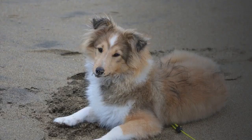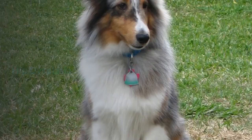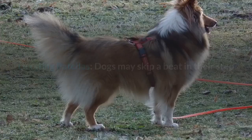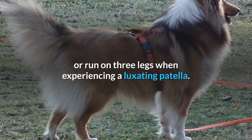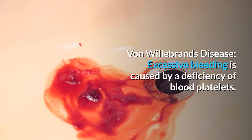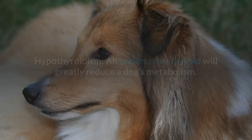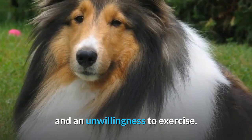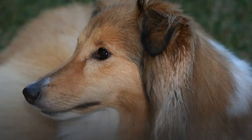Breed-related health conditions of the Shetland Sheepdog include: hip dysplasia; progressive retinal atrophy; Collie eye anomaly; Legg-Perthes disease, which affects the hip and will cause a dog to limp; luxating patellas, where dogs may skip a beat in their step or run on three legs; Von Willebrand's disease, caused by a deficiency of blood platelets leading to excessive bleeding; hypothyroidism, where an underactive thyroid reduces metabolism causing weight gain, lethargy, and unwillingness to exercise; and distichiasis, where smaller eyelashes grow on the edge of the eye and rub on the eye's surface.